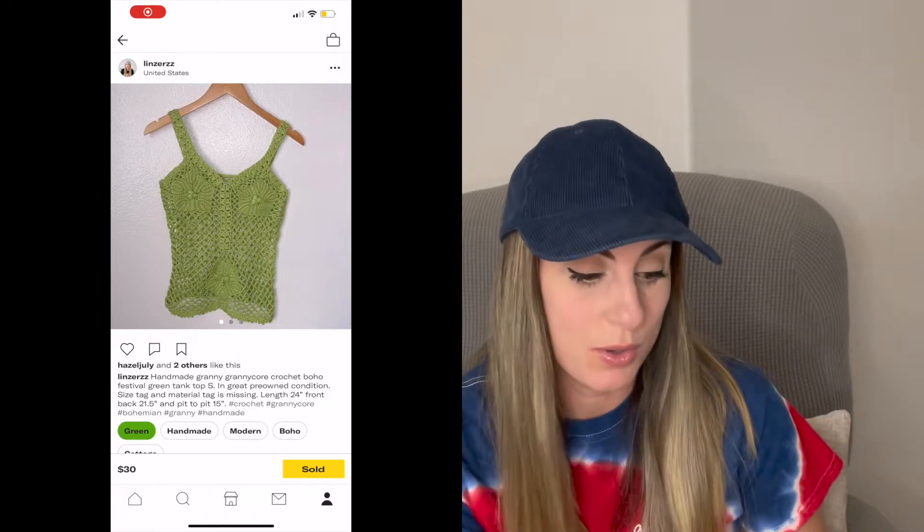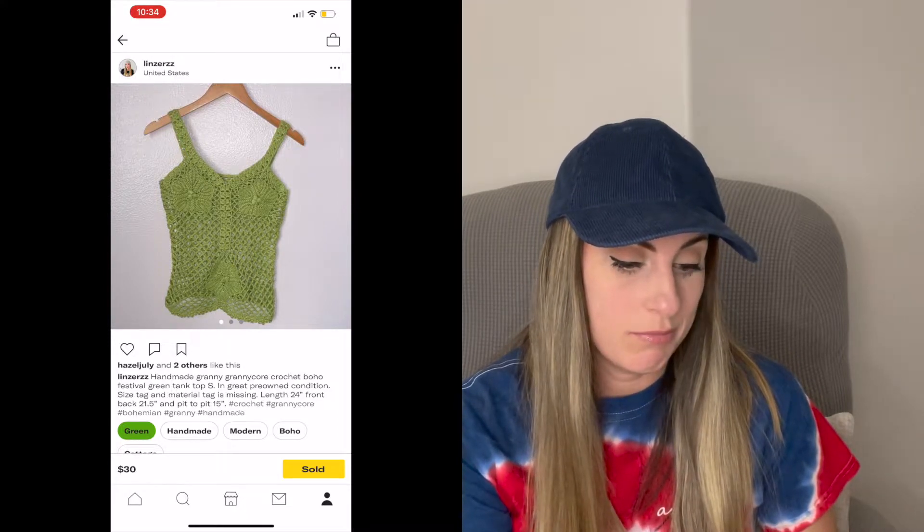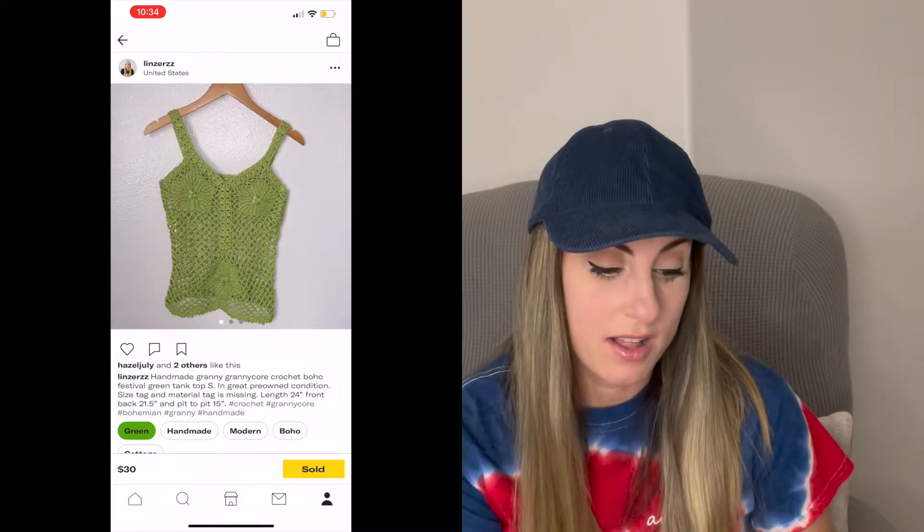Next sale was my first and only sale on Depop. I was really excited about this sale because it was my official first sale on that platform. I've only been on there like a month or two, so I'm still learning it. This green crochet top sold for $30. I picked this up from the swap meet about a year ago, so it did take a while to sell. I'd probably still pick up something like that because I think that style is still in.